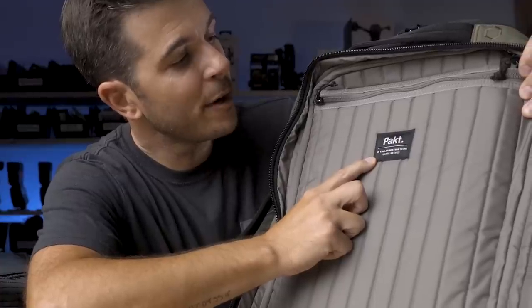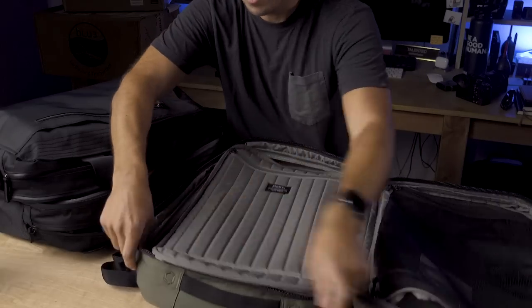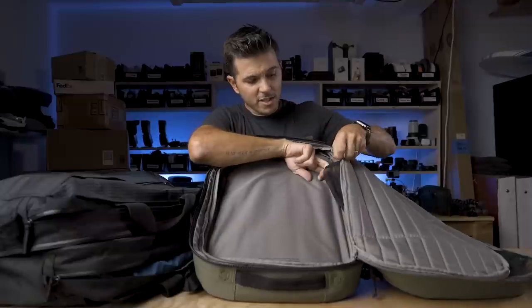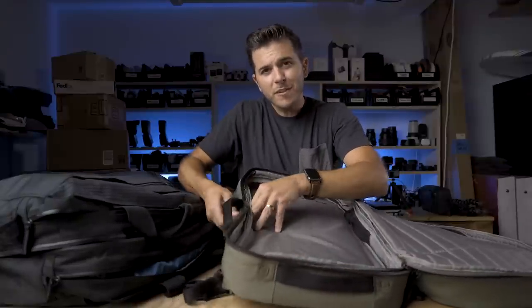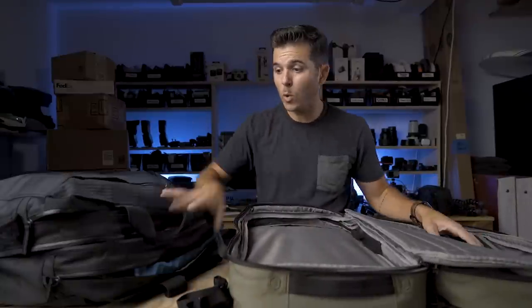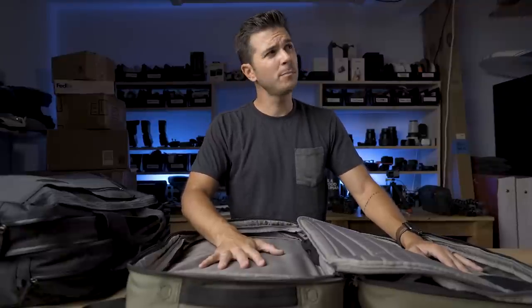I just noticed it says 'Pact in collaboration with Chase Reeves' — if you don't know Chase Reeves, he knows everything about backpacks and gear, so check out his channel. The other side of the clamshell also opens up with mesh pockets on the inside for tall or long items. You can feel how padded it is, and there's a metal frame going around the perimeter of this panel which gives the backpack rigidity so it doesn't just flop — it holds its form. Now let's get this thing loaded up.